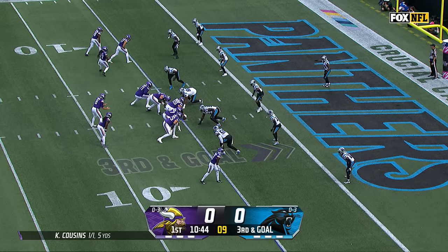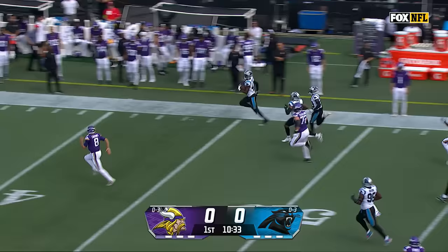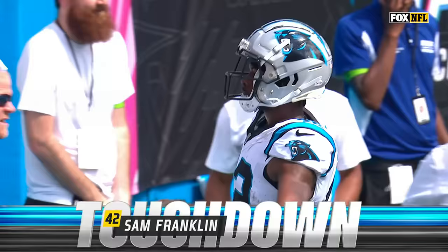Hawkinson to the wide side of the field. Cousins throws — picked off, and it could be trouble up the far sideline. Sam Franklin from the one-yard line, Cousins trying to track him down, he'll cut it back, get a block, and he'll go 99 yards for the score.